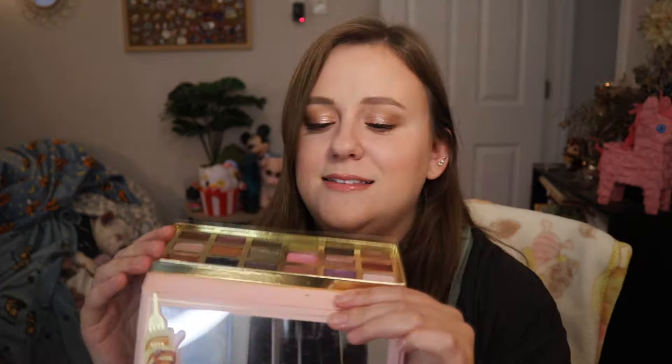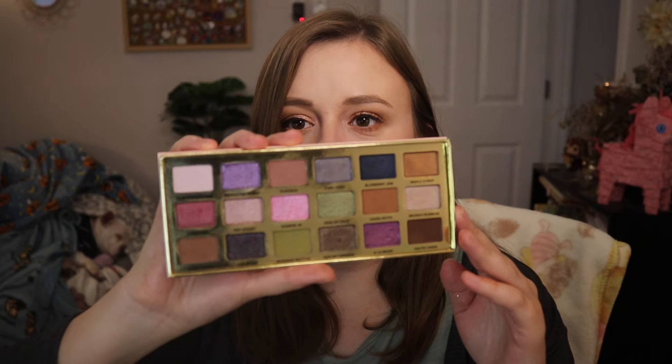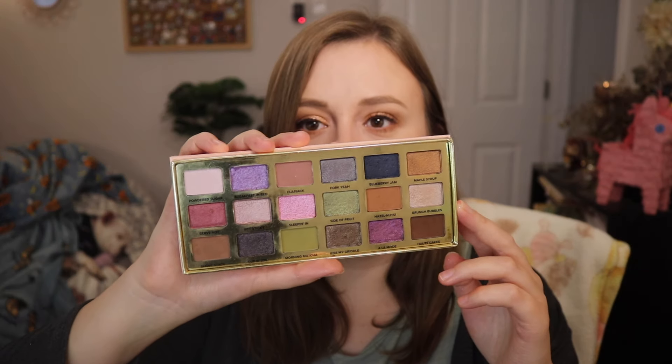Lastly, I'm mentioning this one because you can find it at TJ Maxx — this is the Too Faced Maple Syrup Pancakes palette. It's a little bit different take on fall because while we're getting warm oranges, browns, and reds, we're also getting some really fun greens, pinks, and even a purple. I did a full review on this when it came out. If you see it at TJ Maxx, they're selling it for around 20 to 25 bucks — I would say pick it up.